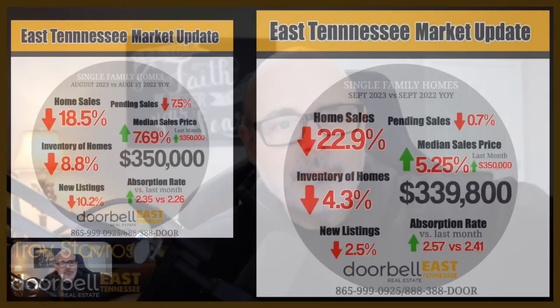Hey, it is Troy Stavros with Doorbell Real Estate, and it is time for my monthly market update to talk about what is happening in the East Tennessee and Knoxville housing market. We are looking at data through the end of September, just to see how things compare to one year ago, as well as how things are looking right now when we look at all of the data. Let's jump in.